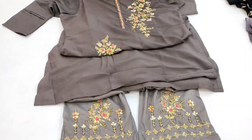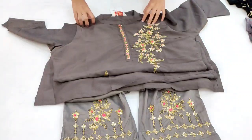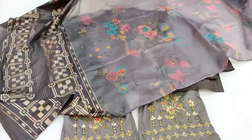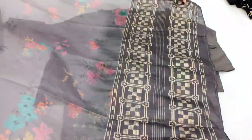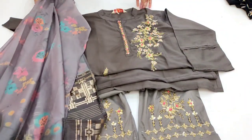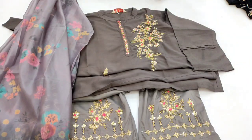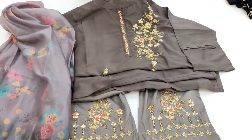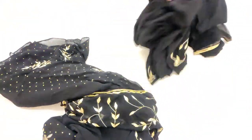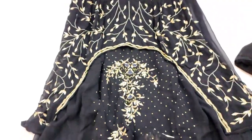Yeh ho gaya is dress ka overall look — yeh 3-piece suit hai. Jo bhi hamare channel ko subscribe nahi kiya hai, please like, share, and subscribe karein aur bell icon bhi hit kar lein. Yeh raha is video ka last design — black color shade par hai. Camera ki wajah se thoda black sahi nahi aa raha, lekin yeh bilkul jet black hai.